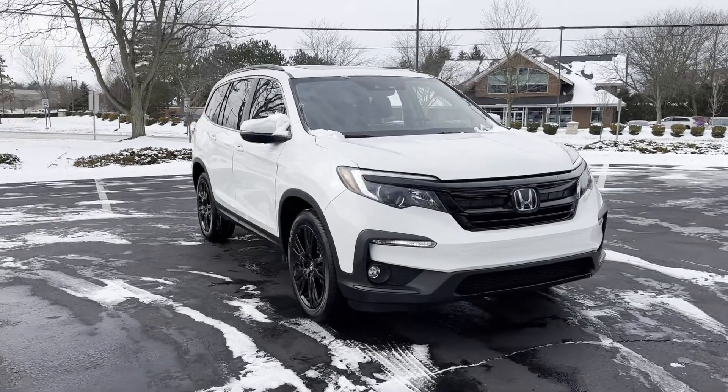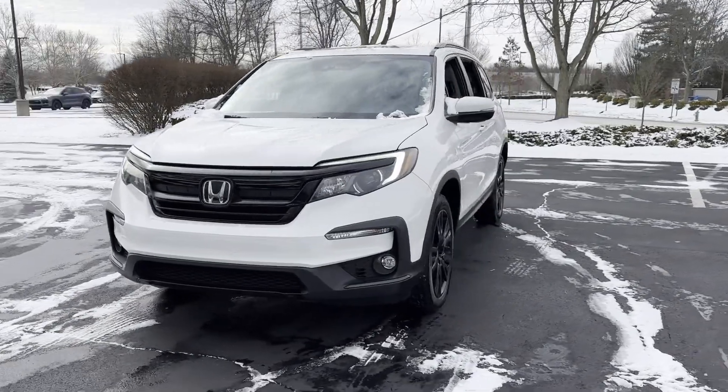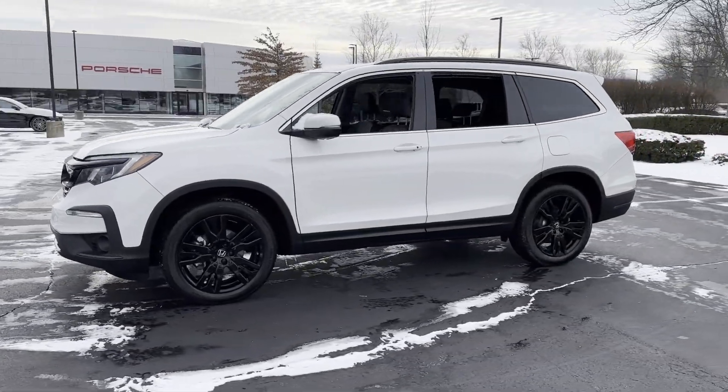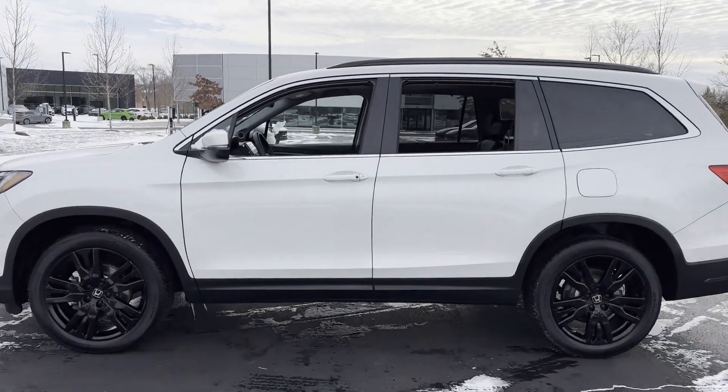2021 Honda Pilot. With less than 29,000 miles on the odometer, this SUV offers space as well as power and performance. Additionally, you'll be more than pleased with extra features like these.